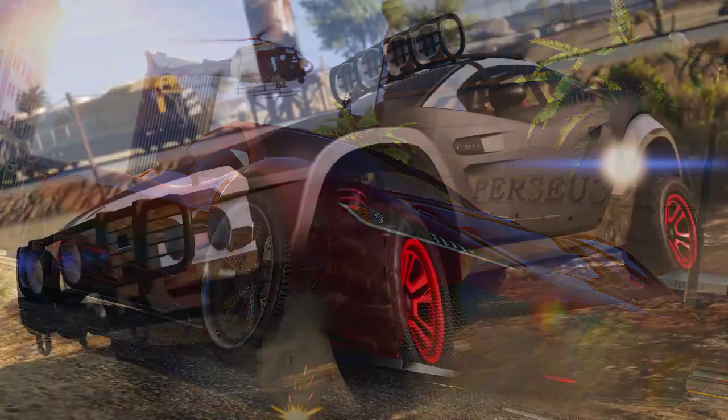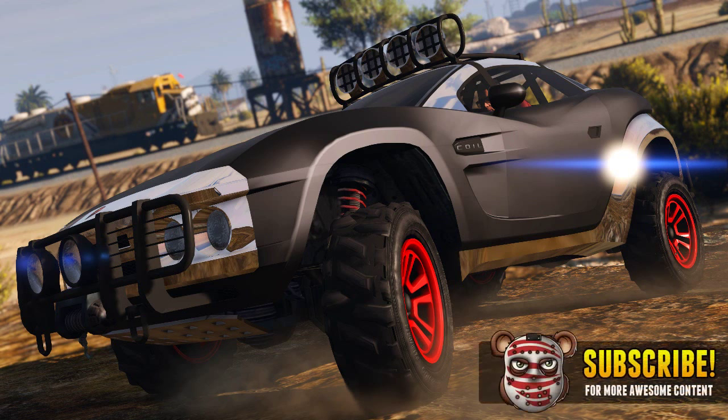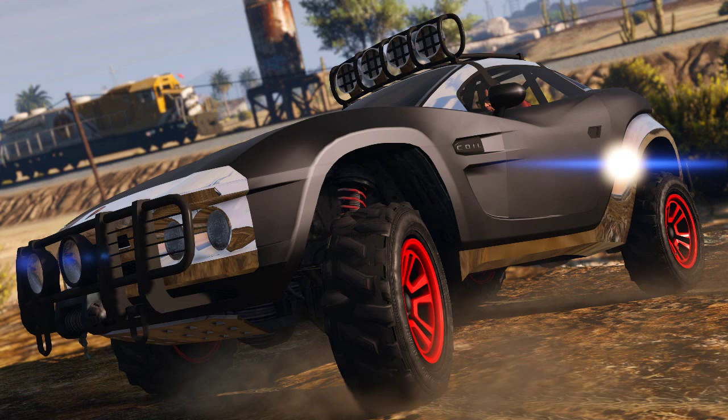Moving on to the next vehicle, I think I'm actually more excited for this one than the Progen T20. This is the Coil Brawler, equipped to handle any different terrain. It's got armor, really nice suspension, it's an off-road vehicle with fog lights on top. I'm really interested to see how fast it can go and how well it handles on different terrains — it looks like it's going to be an absolutely awesome vehicle.